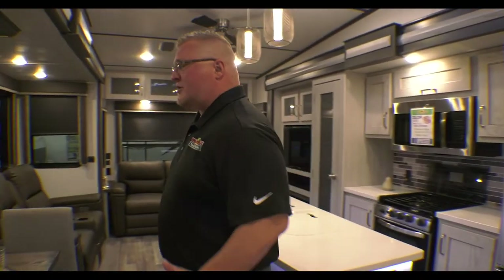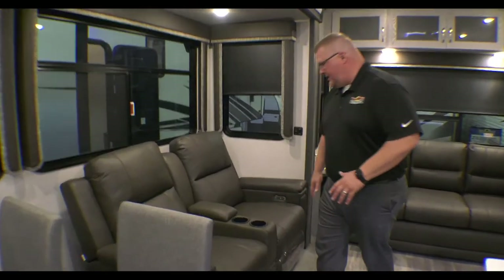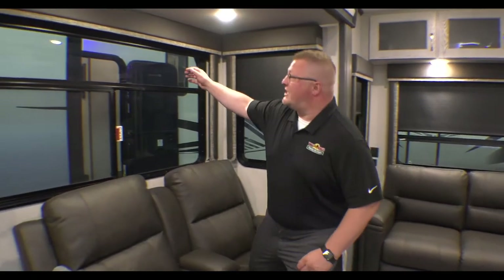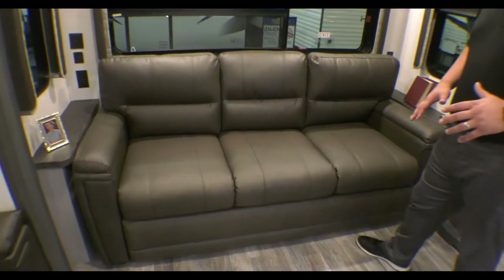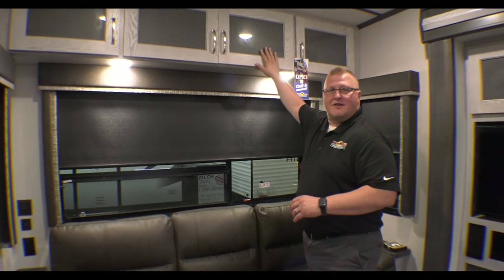Right when you walk in the entry door and turn to your left, you're going to see your nice table here with four chairs — plenty of room to sit. Being a bigger guy, I can fit in here comfortably. Then you move right over to your theater seating — these are power recliners, nice and comfortable. You have cup holders, a spot for your remotes, windows all around with nice roller shades. The couch over here makes into a full-size bed, so if you need extra sleeping for kids or guests, there's plenty of room.